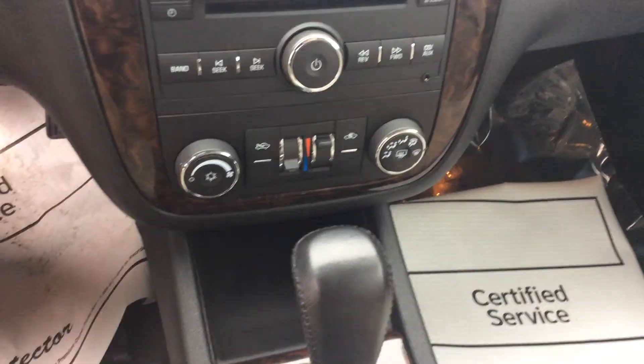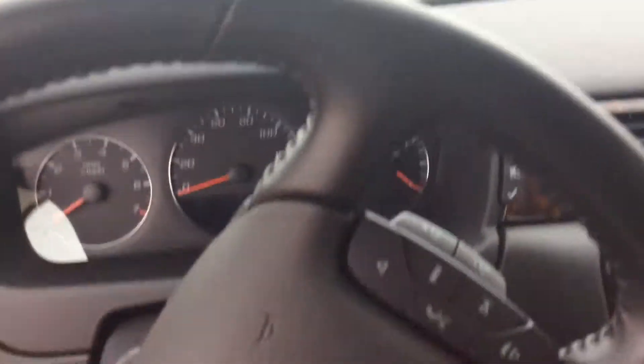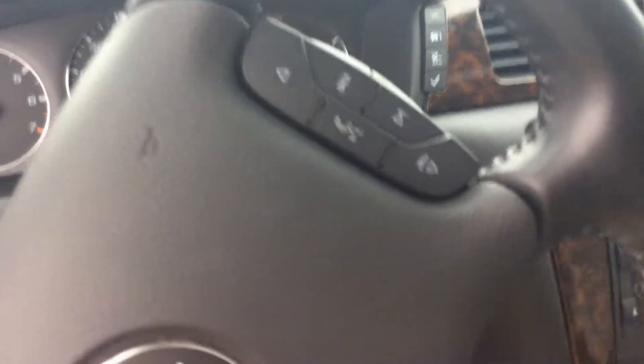Heading into the front. It's a really nice vehicle. You've got your dual heat controls down here in the center, standard CD radio. You can see the contrast between the black and the tan. This vehicle does have a power sunroof with the controls right there. On the steering wheel, you've got your cruise control on the left side, and then radio and Bluetooth controls on the right side.